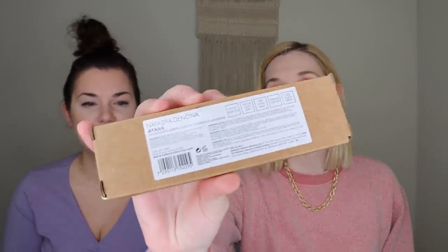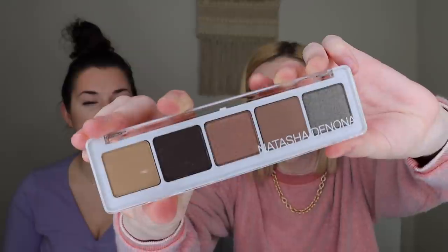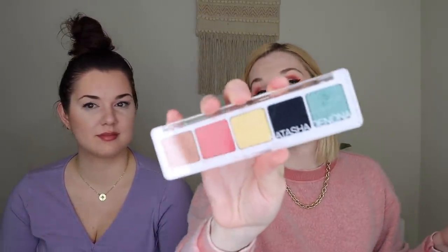So the first thing that I am pulling out of my box is the Natasha Denona Ayana palette. Now this is a box exclusive so you can only get this palette in BoxyCharm, but it's Natasha Denona and that's super exciting. It retails for $48 and I am obsessed. The other palette you could have gotten was the Jubilee palette, also $48 and a BoxyCharm exclusive. Super duper pretty colors — I love Natasha Denona's formula. It's really great at blending and high quality. It's a really good neutrals palette and with the five shades you can still do a lot.